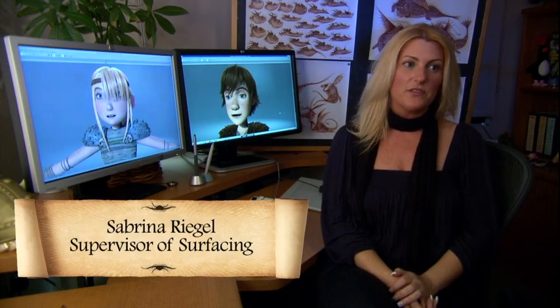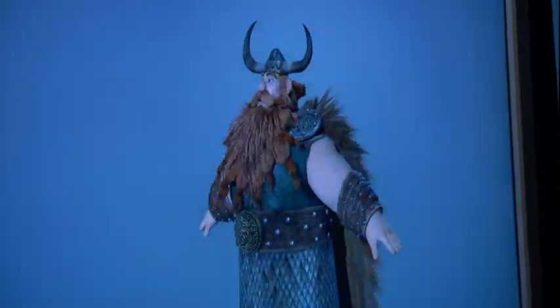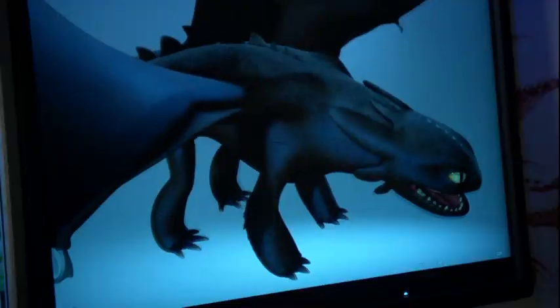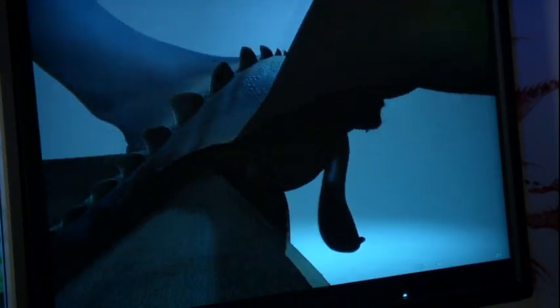I'm Sabrina Riegel and I am the surfacing supervisor on How to Train Your Dragon. Basically what the surfacing department does is we paint, add color, texture to everything in the film. So everything that's built in 3D — the characters, the environments, the dragons, the landscapes — everything's going to need color, everything's going to need texture, so that's what my department does.